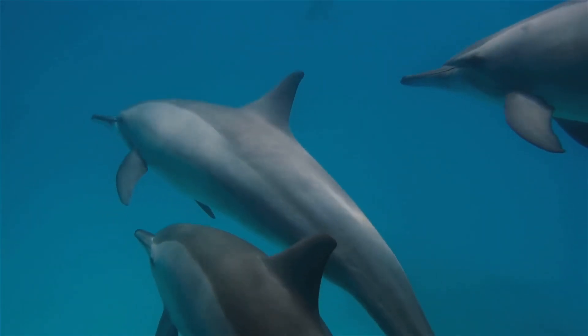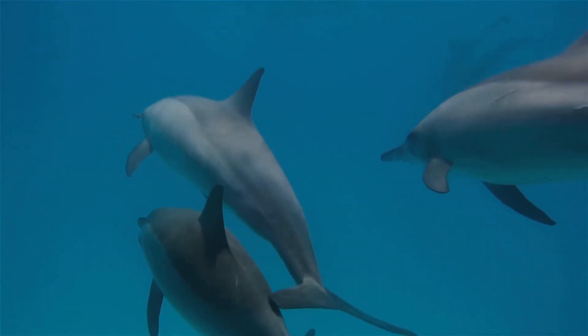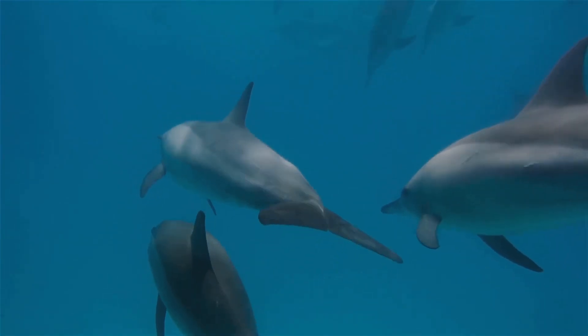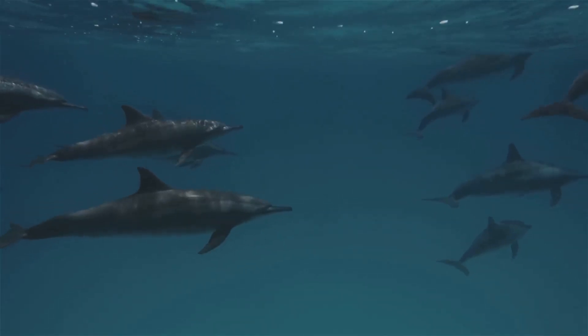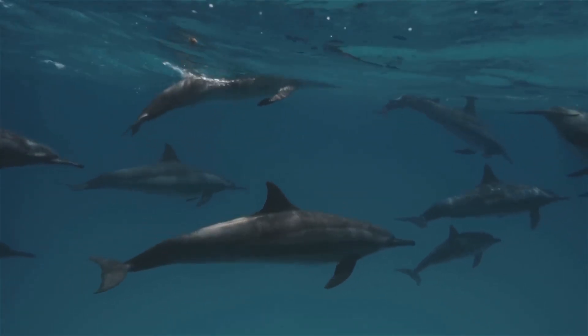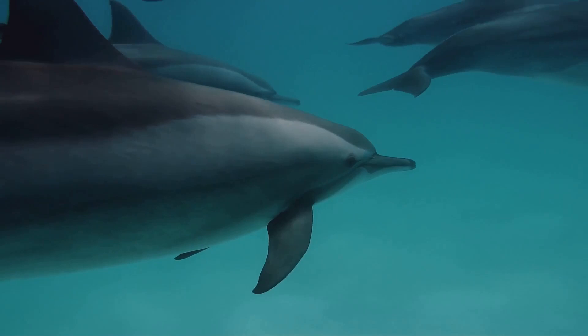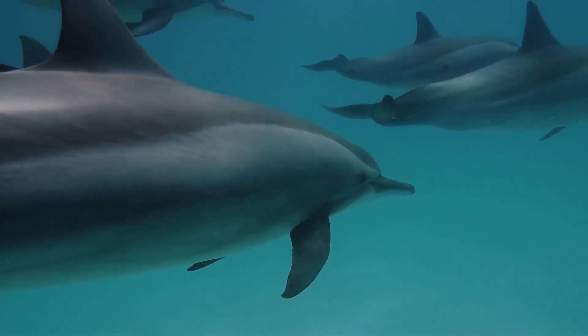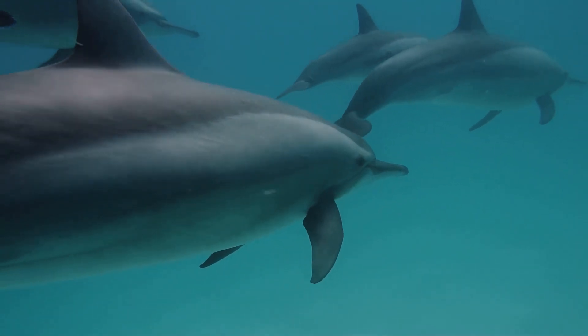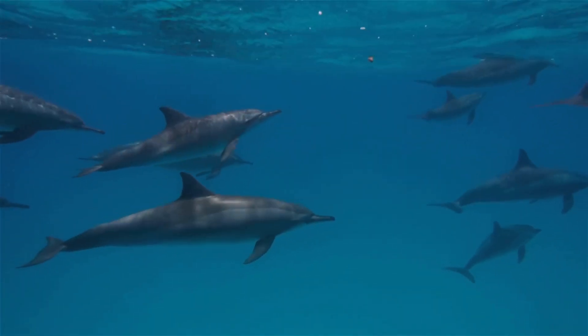So next time you're feeling sleepy and wish you could just hit the snooze button one more time, think about our dolphin friends. Their sleep strategies are a testament to the wonders of evolution. They've mastered the art of sleeping on the move, staying alert, and working together to keep each other safe. It's a fascinating world out there in the deep blue sea, and dolphins are living proof that sometimes the wildest solutions are the most brilliant. That's the epic tale of dolphin sleep, folks.